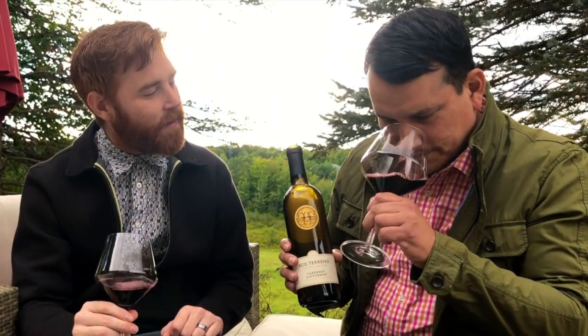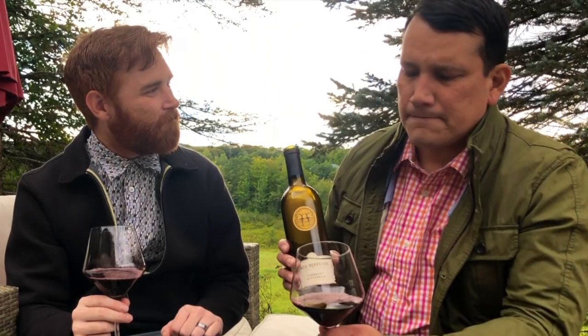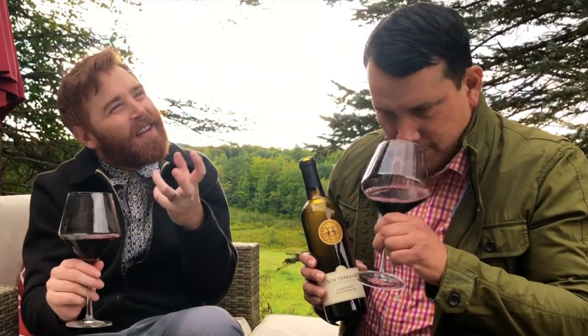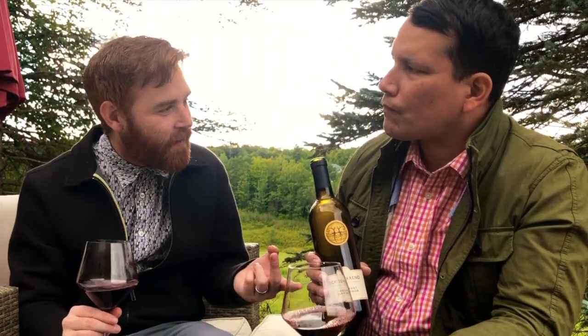This Cabernet is made by Mark Lyon. Beautiful nose — I'm getting almost like if you were to take a pencil and shave it, that pencil shaving, a little bit of graphite, and a fresh-cut, cedar-y quality. Definitely cedar, but you still get some vanilla, which hints at the oak choices they make.